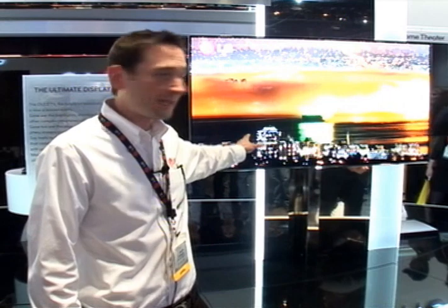When you see the image, you can see the depth, the detail, sharpness and smoothness. The response rate of this panel is 1,000 times better than a traditional LED or LCD based television set.